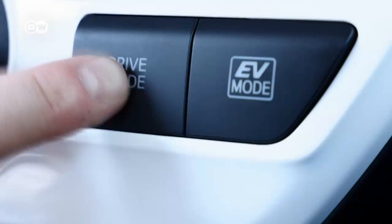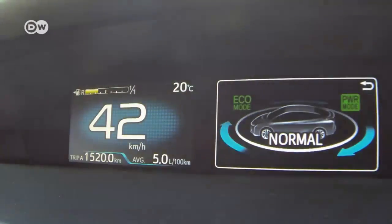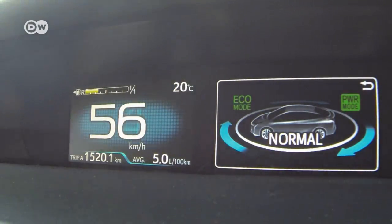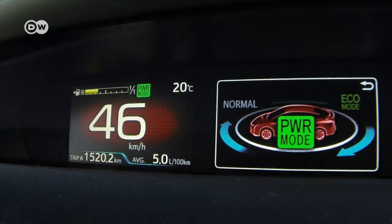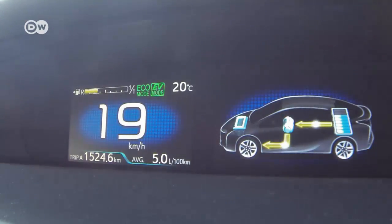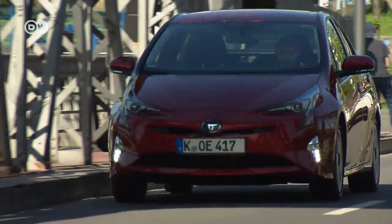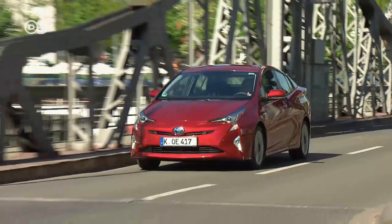Drivers can choose different driving modes, among them environmentally friendly eco mode, a normal mode, and a power mode for when you want a little more juice. The latter really gives the car a lot of zip. There's also a purely electric mode for when the car is traveling at low speeds. However, the full hybrid only manages that trick for around 2 kilometers.